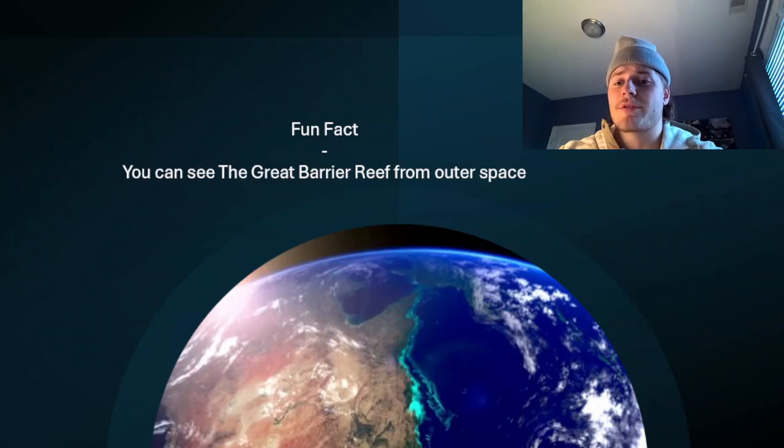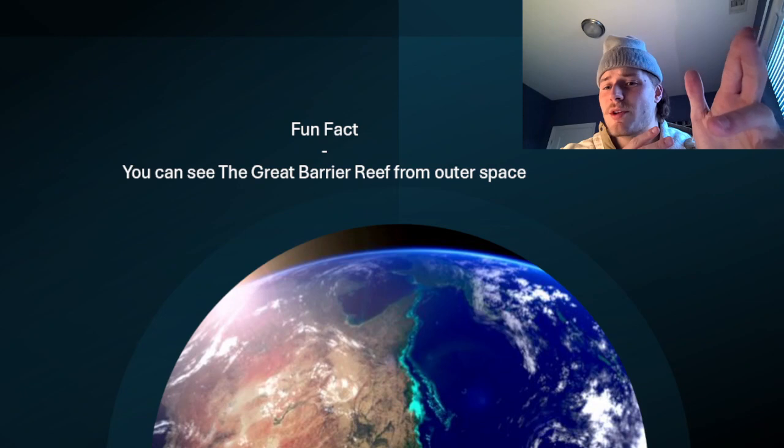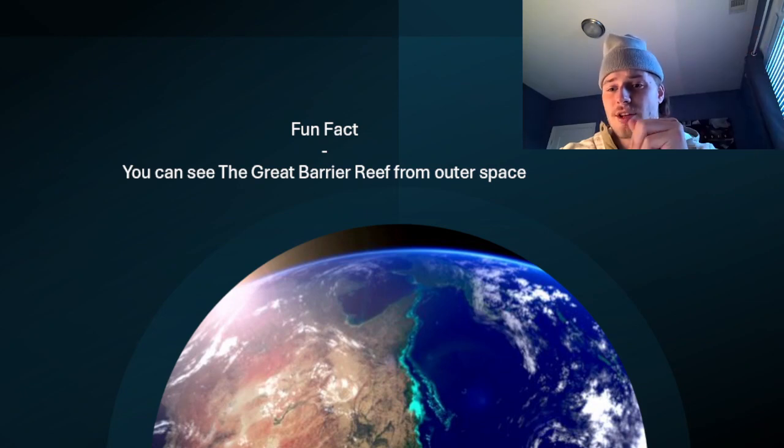Fun fact: you can see the Great Barrier Reef from outer space. I would imagine that this is maybe not an actual image, but it's relative to what it actually looks like from space. So that's pretty extravagant. Look at that fluorescence — beautiful.